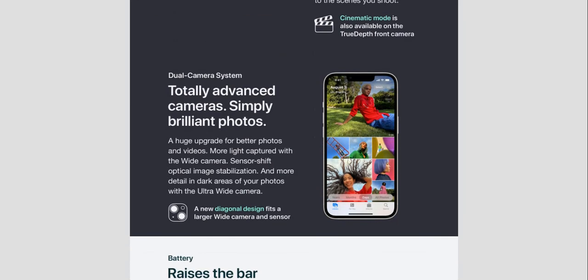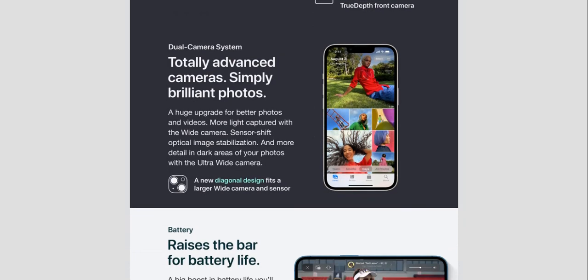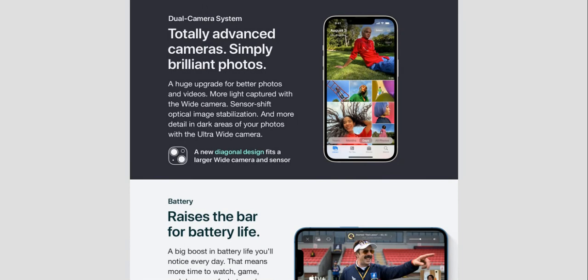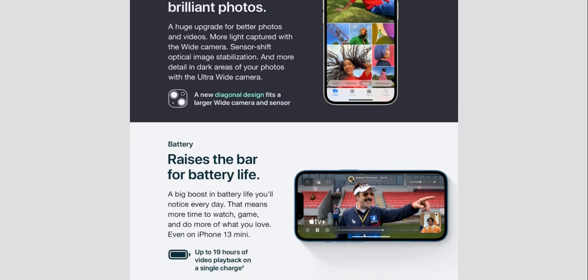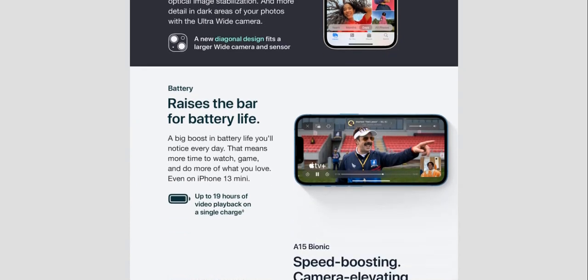The dual camera system is totally advanced — a huge upgrade for better photos and videos. More light is captured with the wide camera sensor's shift optical image stabilization, and more detail is captured in dark areas with the ultra-wide camera. A new diagonal camera design fits a larger wide camera sensor and also raises the bar for battery life.